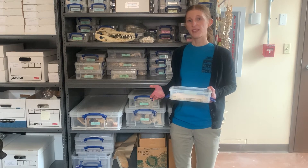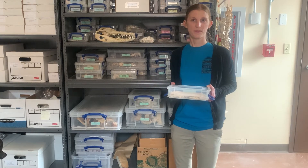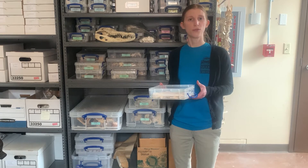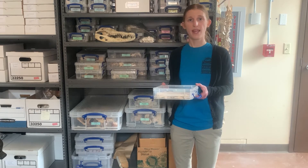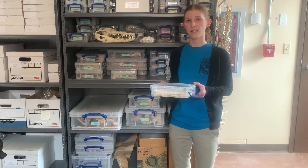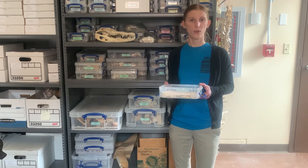Sometimes analysts can even estimate an animal's size and the amount of meat it would have provided. This offers insights into which animals people pursued for food or other purposes and their habitats, as well as the season or seasons a site was occupied based on species availability or their stages of growth.